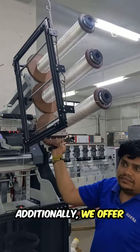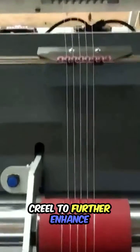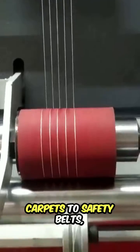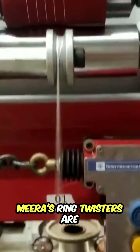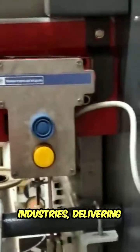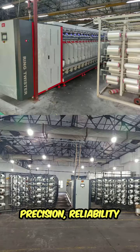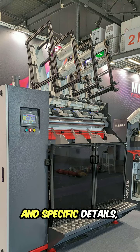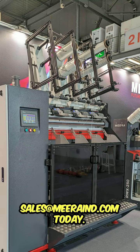Additionally, we offer Active Plus Reserve Creel to further enhance productivity. From fiberglass to rayon, from packaging yarns to artificial grass, from carpets to safety belts, Mira's ring twisters are the backbone of various industries, delivering precision, reliability, and performance every step of the way. Experience the difference with Mira. For inquiries and specific details, email us at sales@mirain.com today.